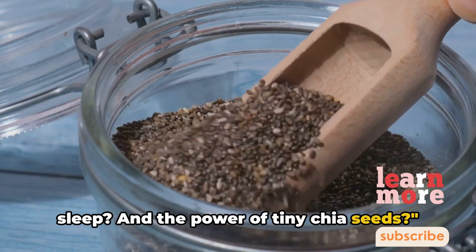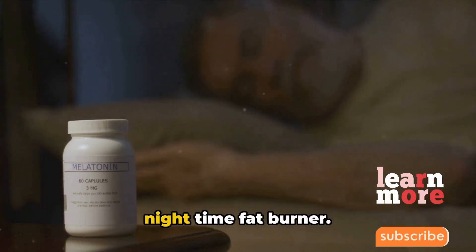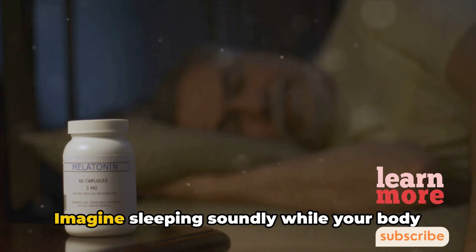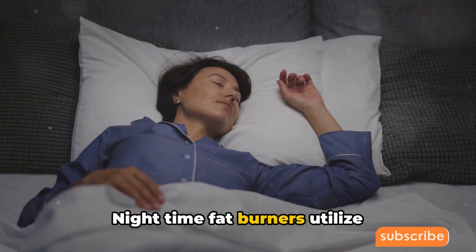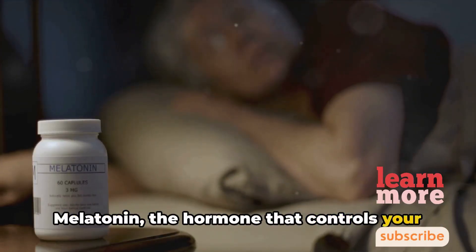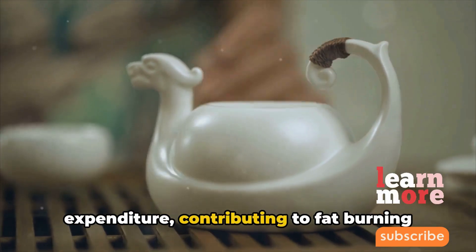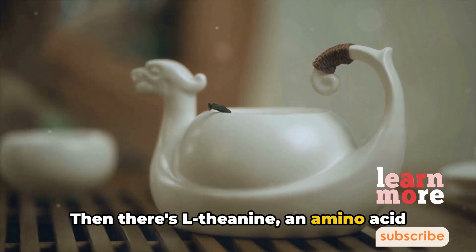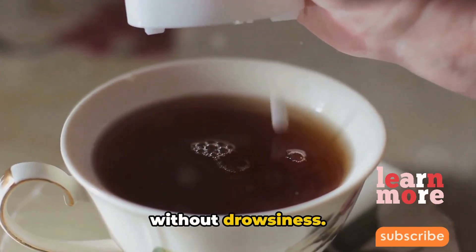But what about weight loss while you sleep? There's something fascinating in the world of weight loss supplements — a nighttime fat burner. This isn't a dream but a reality of science. Imagine sleeping soundly while your body works to optimize your metabolism. Nighttime fat burners utilize ingredients like melatonin and L-theanine. Melatonin, the hormone that controls your sleep cycle, has a surprising role in metabolism — it helps regulate the body's energy expenditure, contributing to fat burning while you catch some Z's.